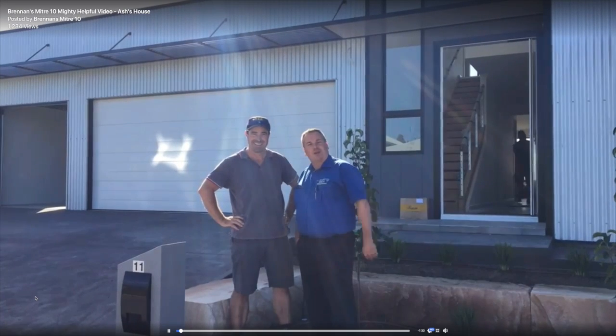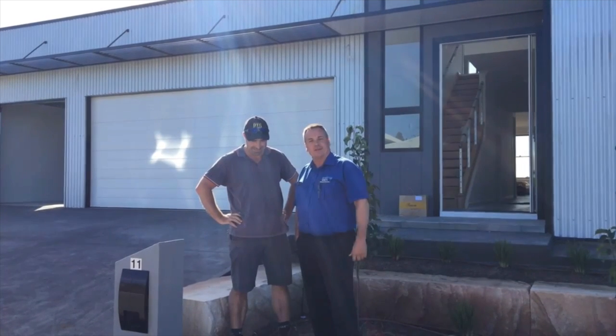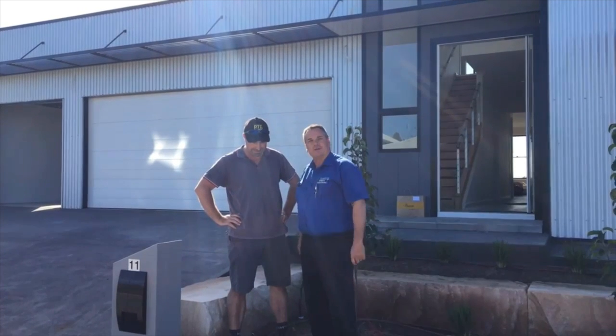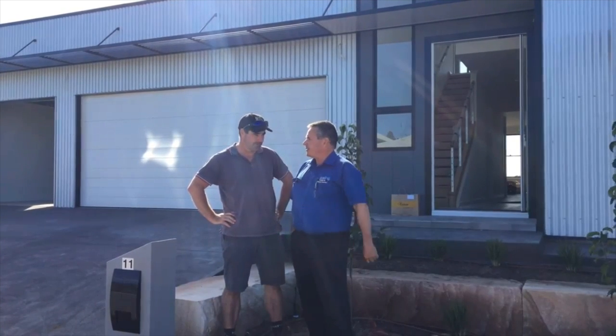Hey guys, it's Michael and Ash here from Mighty Helpful Brennan's Mitre 10. Well, actually, Ash isn't really from Brennan's Mitre 10 — he's one of our great, fantastic customers. We've been privileged enough to be involved with the construction of his new home, and I just thought we'd come over and do a quick grab today and ask Ash a bit about it. What's the specs on the house?